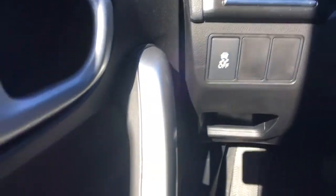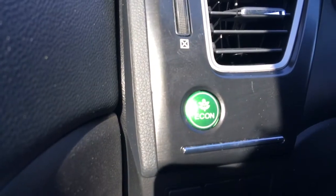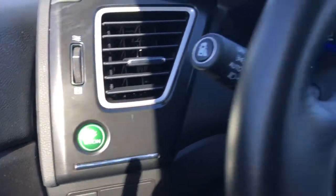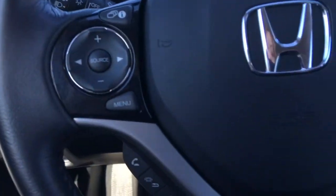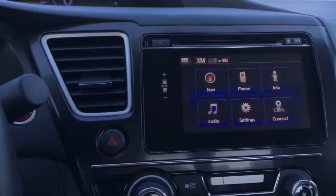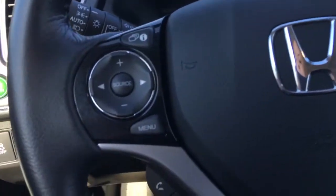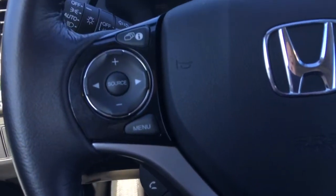I've gone ahead and hopped right on in so we can take a look inside. We've got power windows, power locks, power mirrors, traction control, and a little storage spot if you need that. The Econ button is great for improving your gas mileage and efficiency. All these great buttons control the display screen without ever taking your eyes off the road — that's for your cruise control, for the music, for the phone, just to scroll through everything.